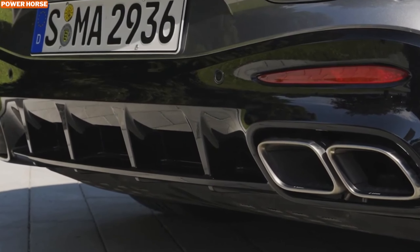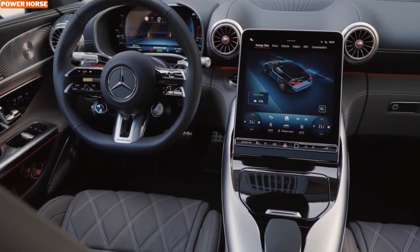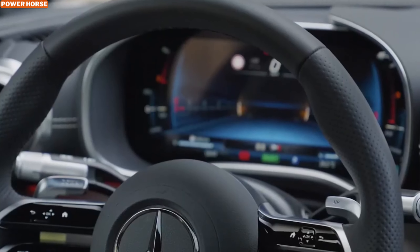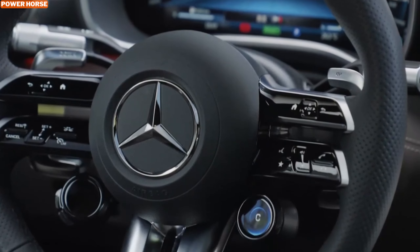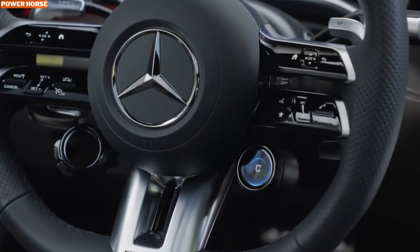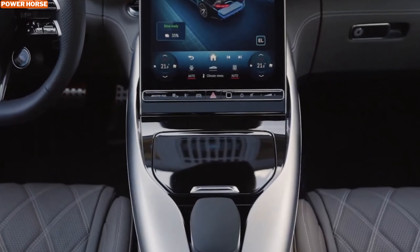This vehicle is designed for those who seek both high-speed highway dominance and long-distance comfort. It stands out in its class by offering a unique blend of exhilarating performance and luxurious amenities. Whether you're tearing down the Autobahn or cruising through scenic routes, the GT 63 S E Performance delivers an unmatched driving experience.